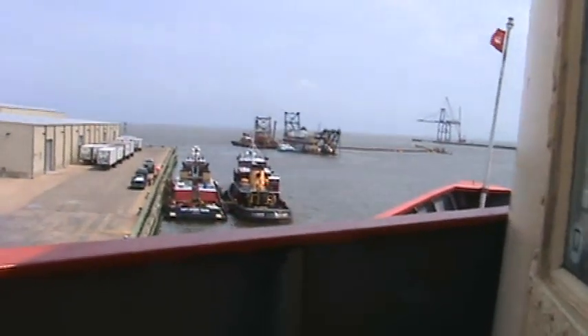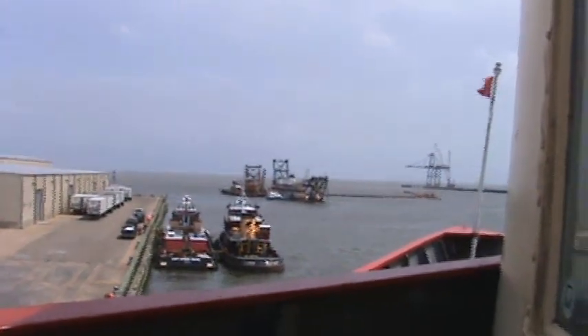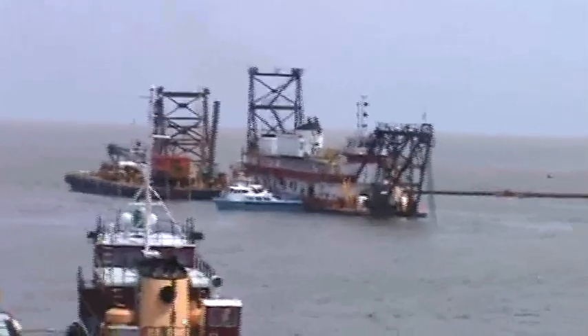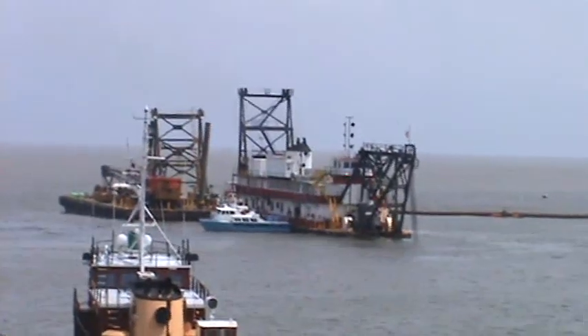Do you remember that cutter dredge that was in the mouth of the Mississippi River? Now it's over here, right here in Gulfport. What it's doing is actually digging up the channel way here.